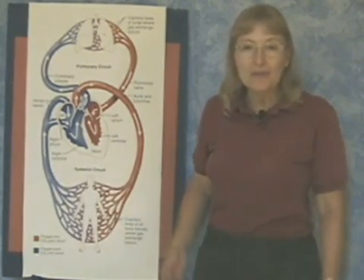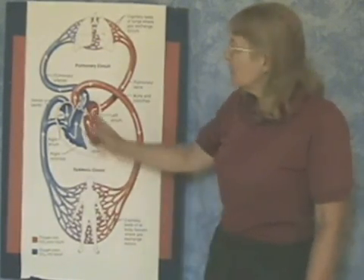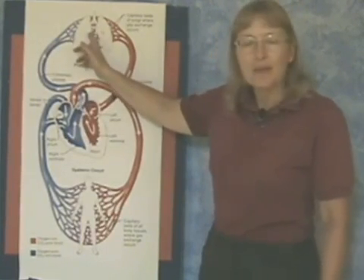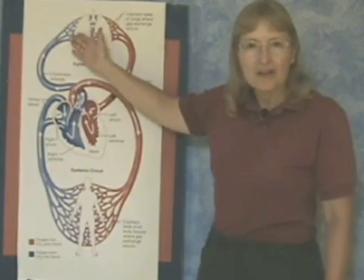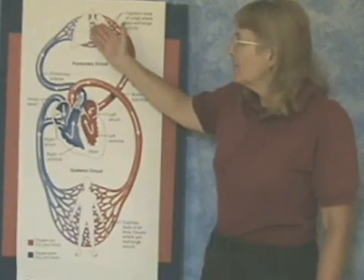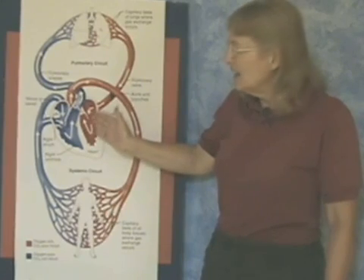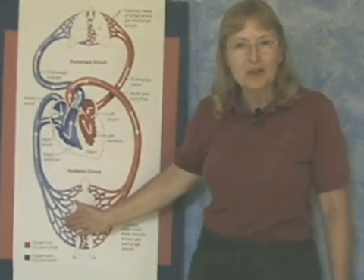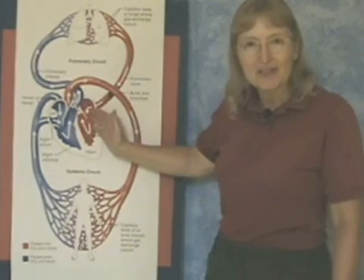You may not know it, but the heart is actually a two-sided pump. The right side of the heart pumps blood to the lungs where it picks up oxygen. We call this the pulmonary side of the heart. From the lungs, the blood goes back to the left side of the heart, and the left side pumps the blood to all the tissues of the body where it drops off the oxygen. This is called the systemic side of the heart.